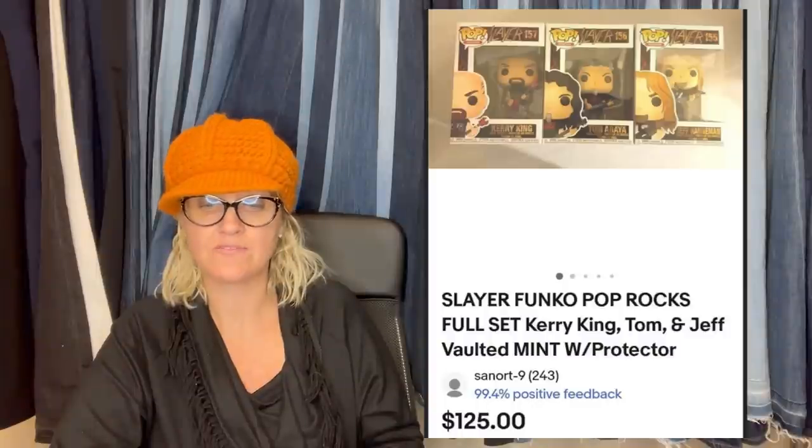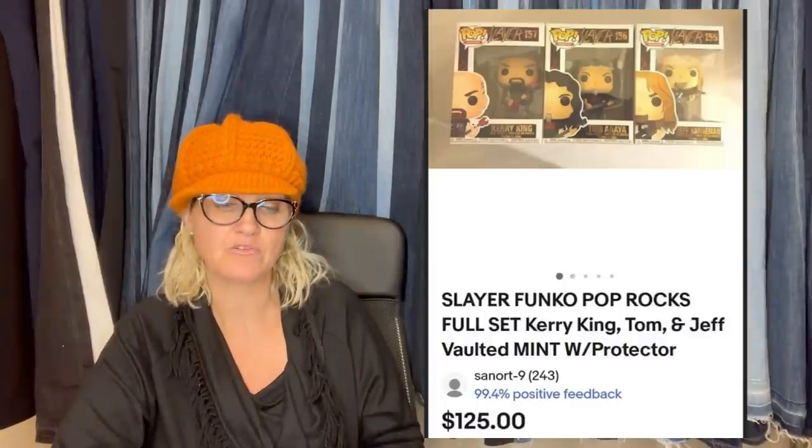Also sold this full set of Slayer Funko Pops for $125. These were from my personal collection — I bought them when they first came out for $12 each.